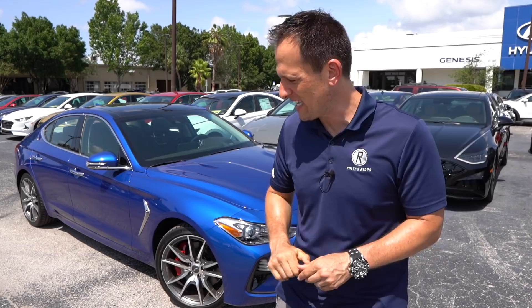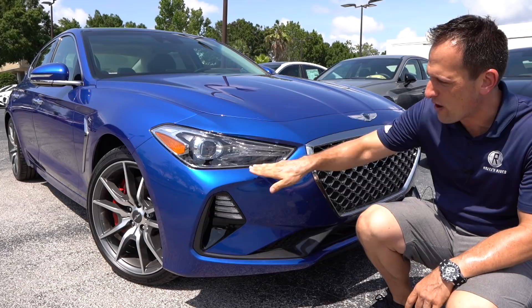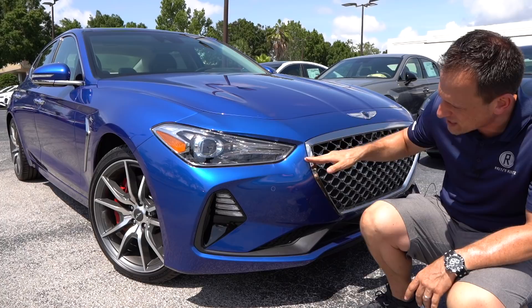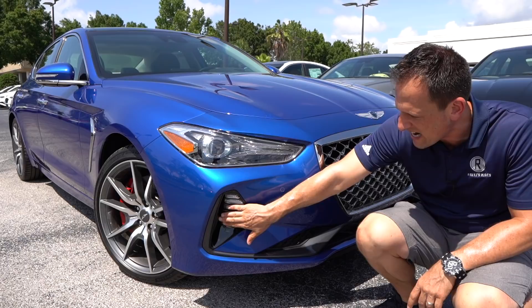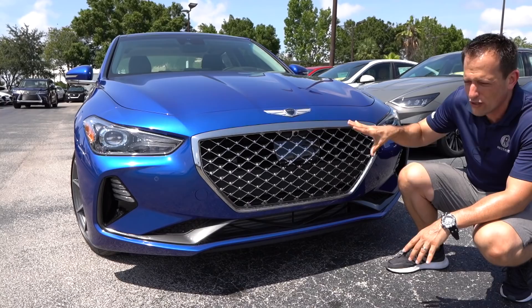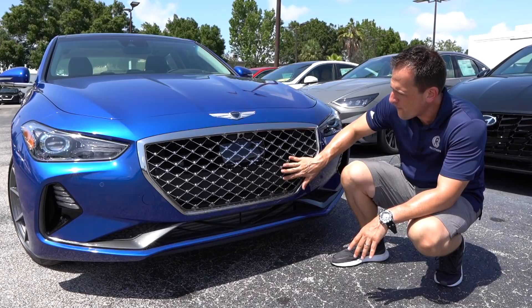Right off the bat, the styling — especially with this metallic blue — really pops in the Florida sun. You can see what they did with the headlight design. I'm going to zonk the interior; I wish they would have blacked out the interior of the headlight housing, but on the interior it looks drop-dead gorgeous. All LED headlight, daytime running lamp, and turn signal. We drop down — you have more exterior lighting and functional side air curtains, a little bit of gloss black, a little bit of metallic gray, and that really brand-recognizable grille.